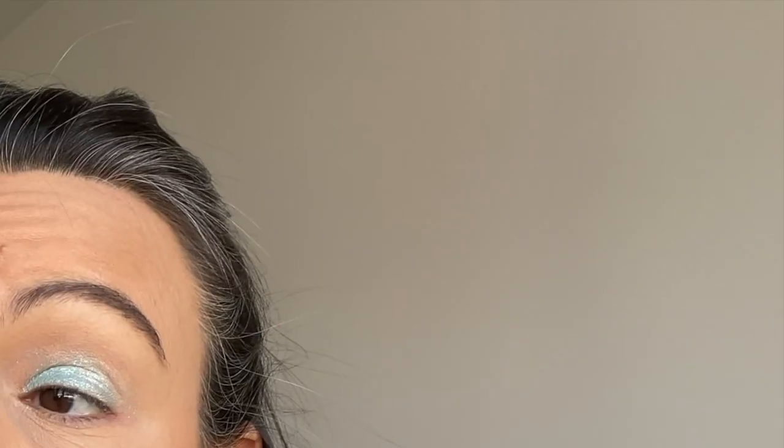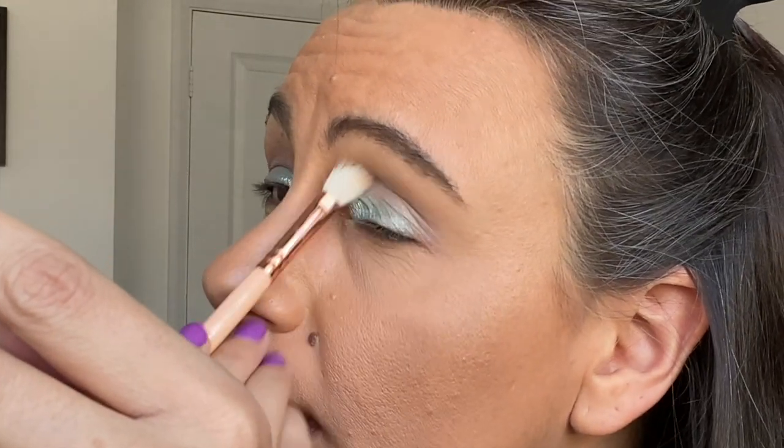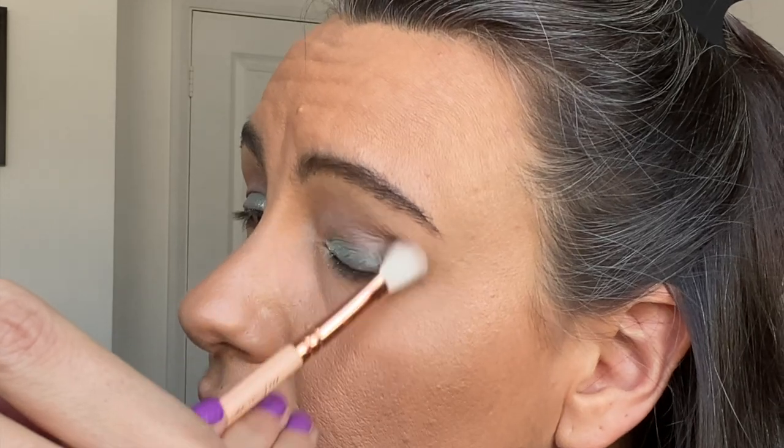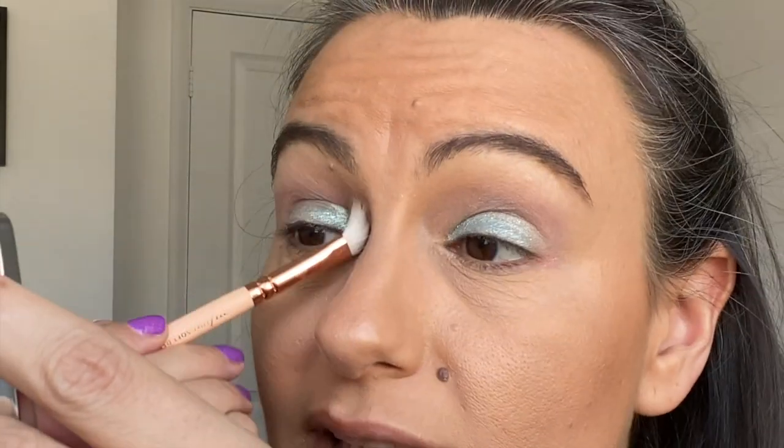I don't know how this is going to work — purple and green. But it's actually a lilac, not purple. All the brushes and everything I use I will list below. My flat shader brush is the Chanel one I bought about a thousand years ago — it's no longer available. I'm gradually replacing my old brushes with new ones.